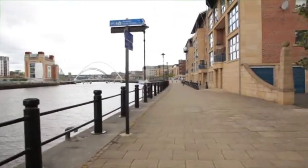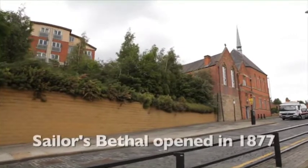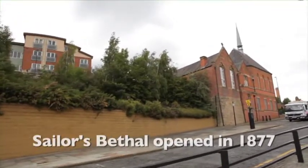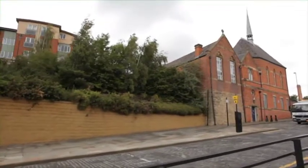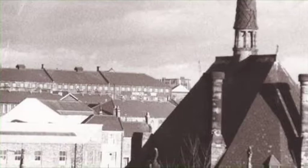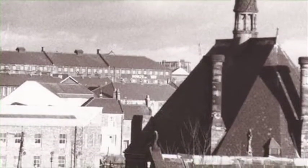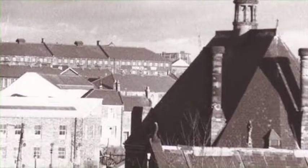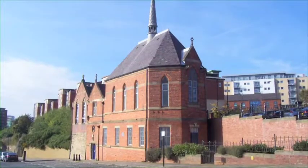After leaving the Quayside we are joining Horatio Street. Sailors' Bethel, the red brick building coming up on your left, was opened in April 1877. The word Bethel is Hebrew for 'house of God' and in its 130 years of existence this building has served as a non-conformist chapel, a community centre, a Danish seamen's church, a doll factory and now finally offices.